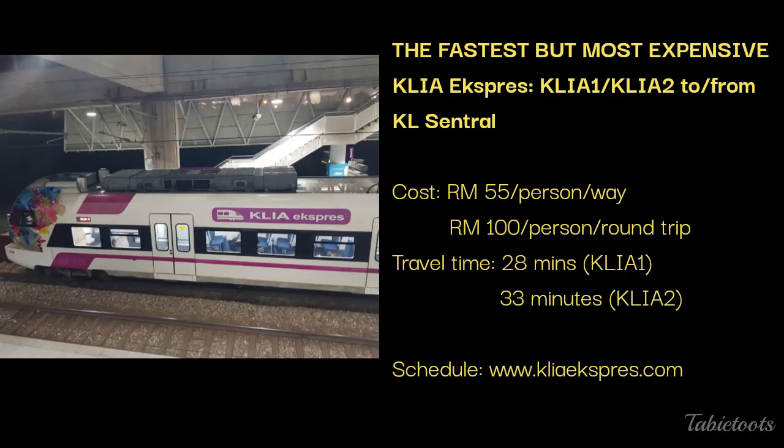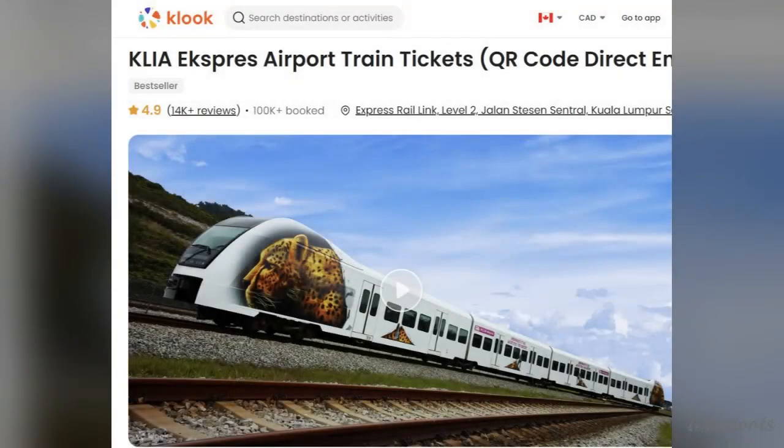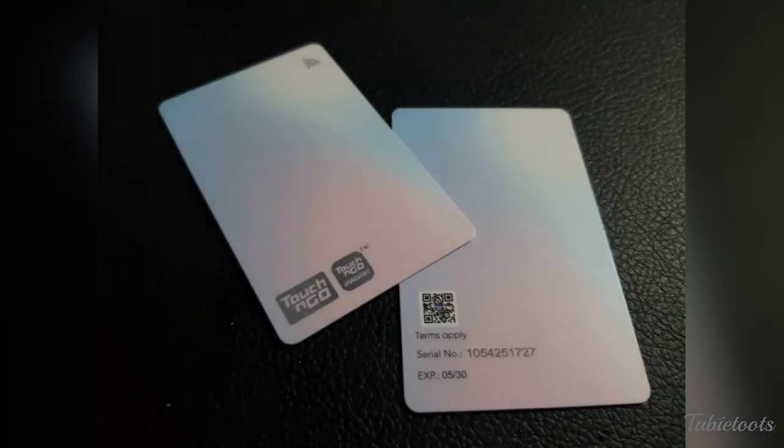The second option is by KLIA Express Train. It is the fastest but certainly the most expensive way, at 55 Ringgit each way — almost 4 times the bus ticket price. We consider it the best option only if you are pressed for time. It will be cheaper to buy your ticket from Klook. Please double-check the platform number for KLIA Express, because you may end up taking KLIA Transit — the ticket price is the same and you will still reach KL Central, but the travel time is a little longer. You can take KLIA Express using your Touch & Go or TNG card.